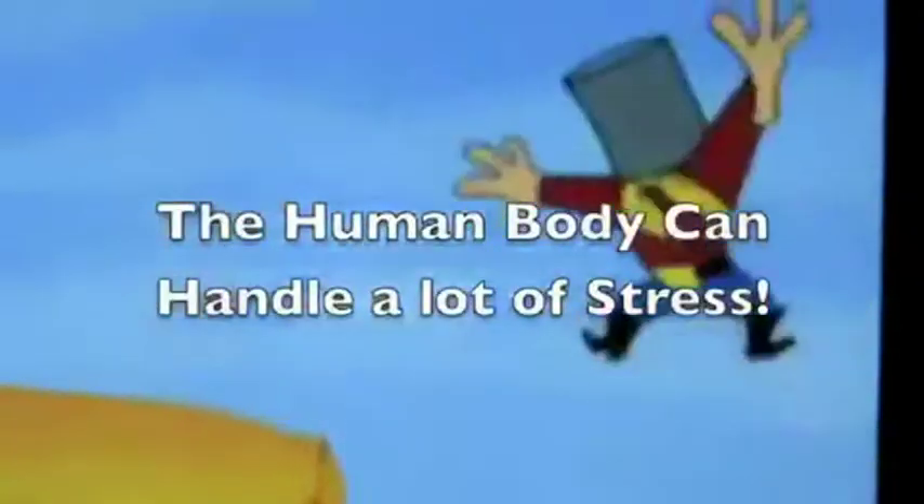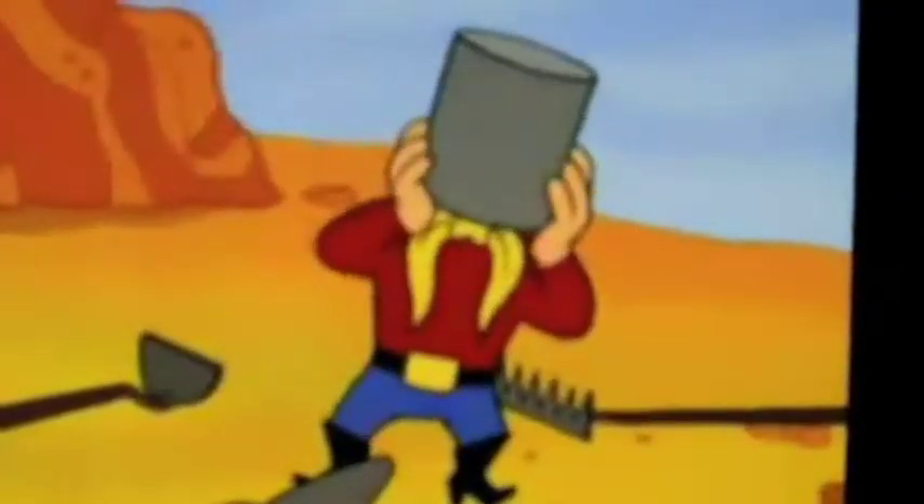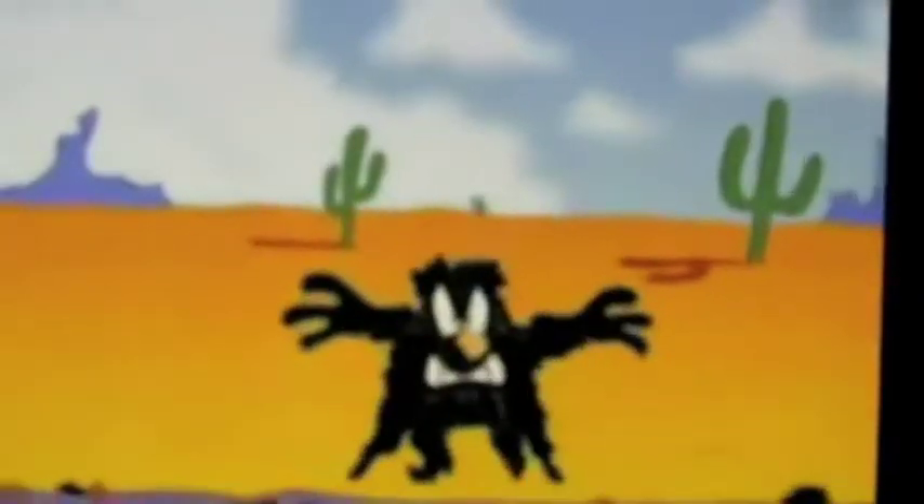In humans, shock causes tissues to fail to receive enough oxygen. To cope with the problem, arterioles constrict and shut down the capillary beds, except those in the brain and heart. This reduces the volume of the system and helps to maintain normal blood pressure — kind of like hibernation or estivation — except humans can only do this for a short period of time without being treated.